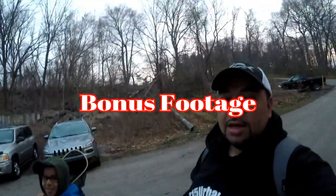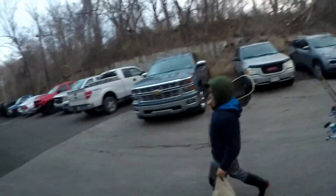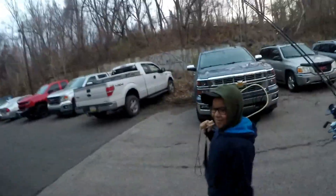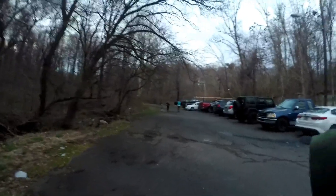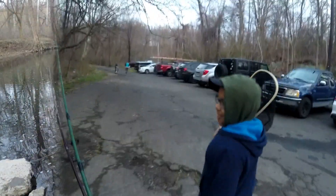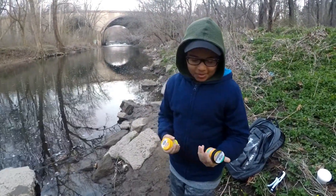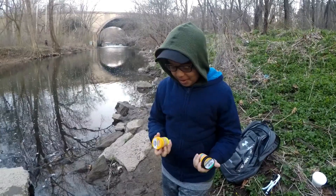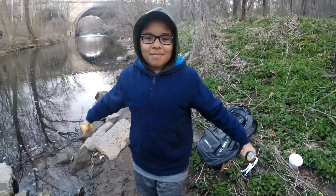What's up everybody, 215 Urban Fishing here with the miniature urban fisherman Nathan. Ready to do this — it's opening day at Pennypack Creek, let's get it! Alright Nate, what are we using today to catch these trout? We're using the raisins and salmon Power Bait. Ready to slay these guys? Yep, let's go!